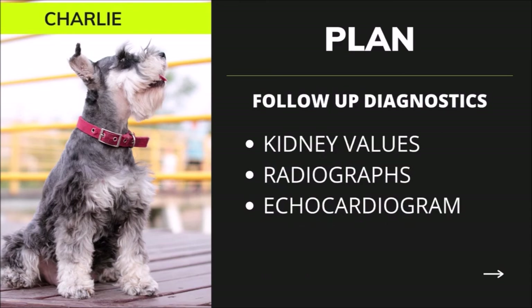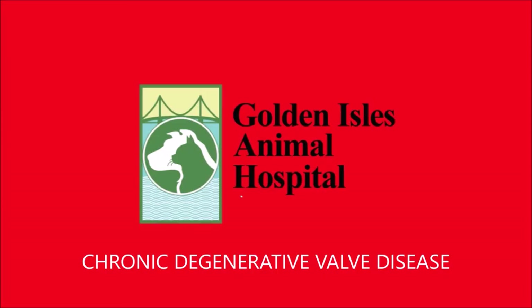The veterinarian should recheck kidney values 7 to 14 days after the initial use of heart medications. Charlie should also have a chest radiograph and kidney values repeated every 4 to 6 months to monitor chronic valve disease progression. These diagnostic procedures can be done at the primary veterinarian. Finally, Charlie should visit the veterinary cardiologist in 9 to 12 months for another echocardiogram. Don't hesitate to contact your local veterinarian if you suspect that your dog is showing signs of cardiac disease.